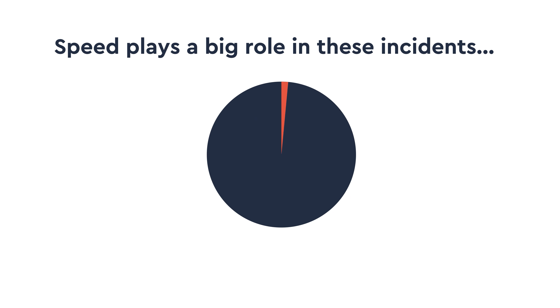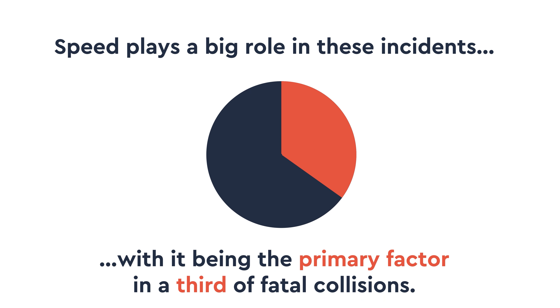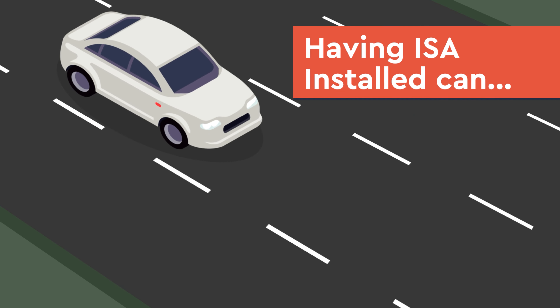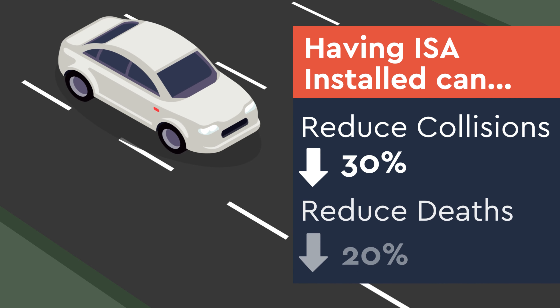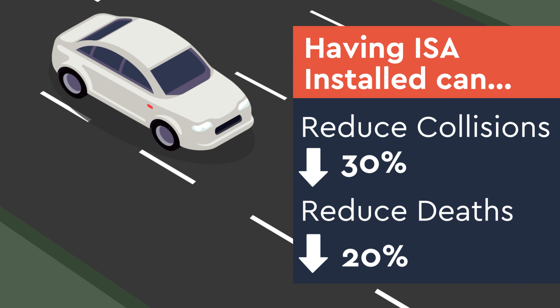Speed plays a big role in these incidents, with it being the primary factor in a third of fatal collisions. Having Intelligent Speed Assistance systems installed could reduce these collisions by 30% and deaths by up to 20%.